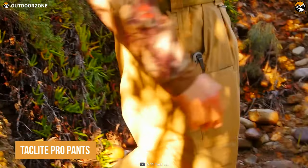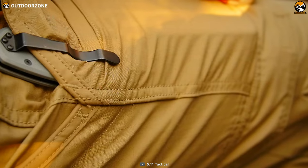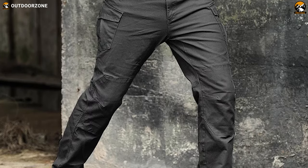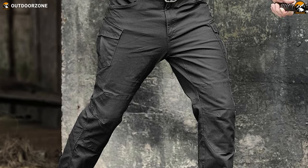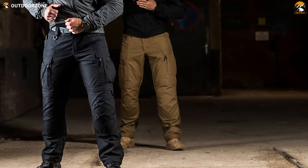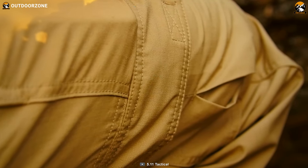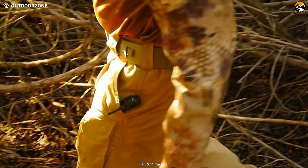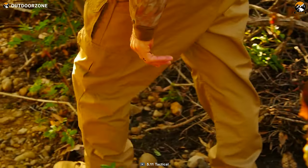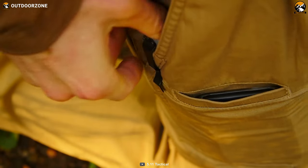Next up, we have the 5.11 Taclite Pro Pants. These pants are not just any ordinary pants — they are a perfect blend of style and toughness. The double-reinforced seat and knees are knee-pad ready, with bar tacking at major seams and stress points. Whether it's sitting for long hours, hustling, or crawling through the brush, these pants will not wear out. Made from lightweight, durable Taclite fabric, they are designed for those who prefer comfort, durability, and flexibility. The gusseted construction adds an extra layer of strength and flexibility, giving you the freedom to move without any restriction.